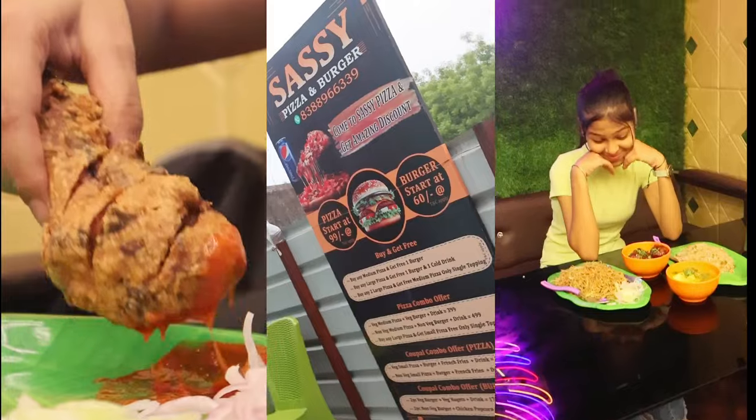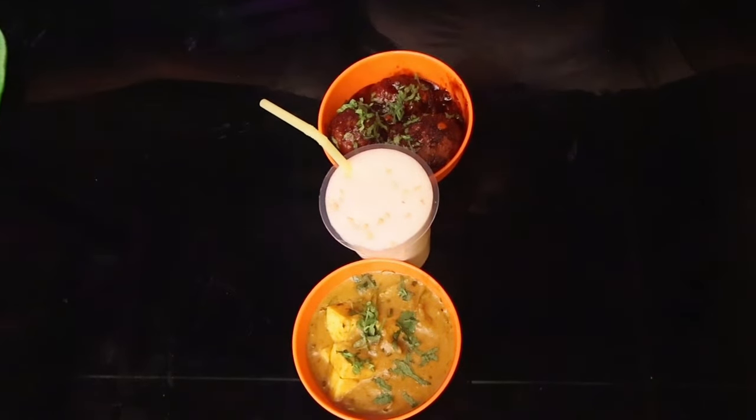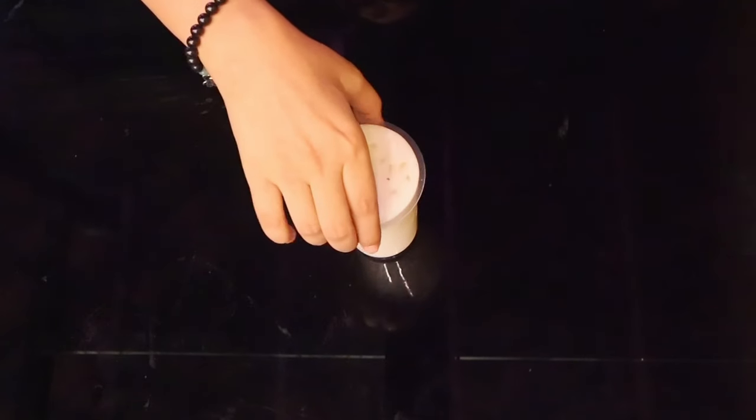We all want to eat at this restaurant because it's a good price. When I eat a small roll, noodles, and pizza, I'll eat at the restaurant right now.